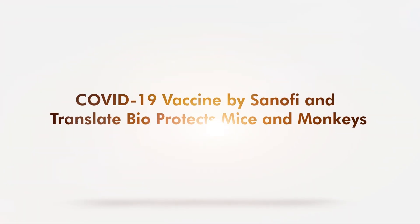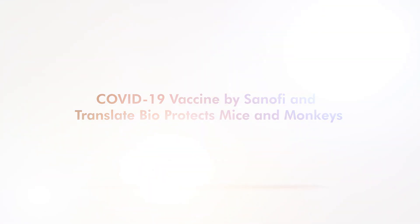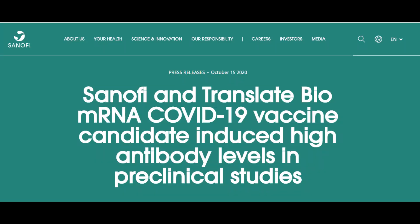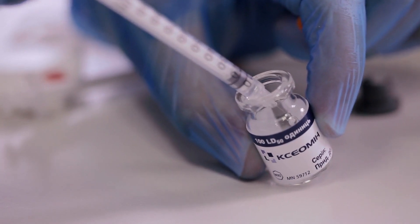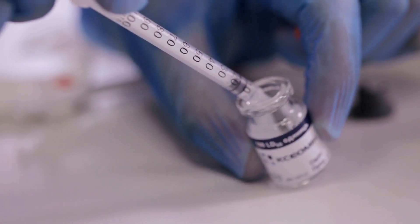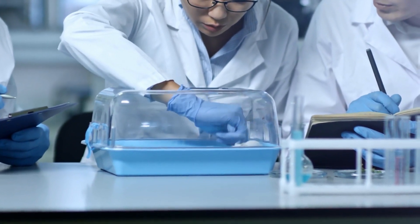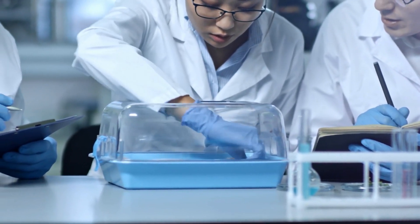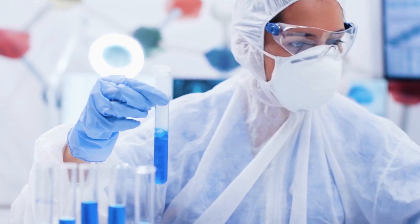Sanofi Pasteur and Translate Bio unveiled the interim results of preclinical testing of their COVID-19 vaccine candidate. The experimental drug is called MRT-5500, an mRNA-based vaccine. The preclinical testing involved mice and non-human primates, and in general, the vaccine successfully elicited immune responses in treated animals.